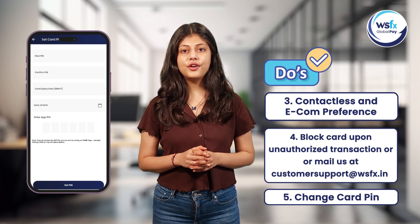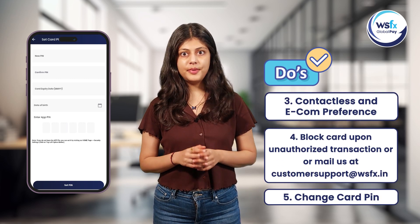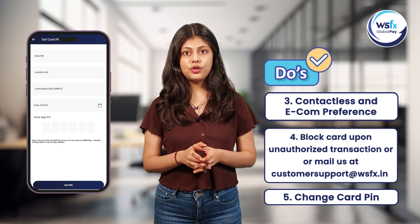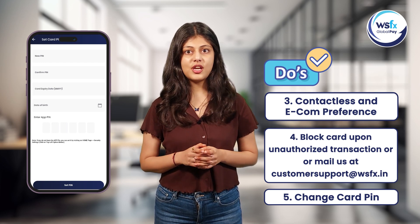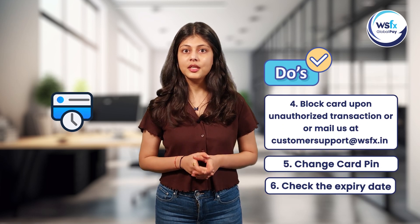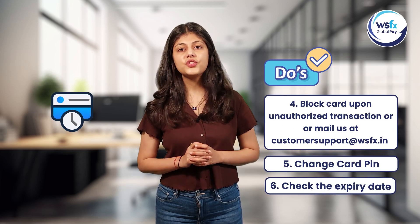Before going on a foreign trip, change your card's PIN through the WSFX Global Pay app. This simple step ensures that your card is ready for secure transactions. Don't forget to check the card's expiry date to avoid any inconvenience during travel.